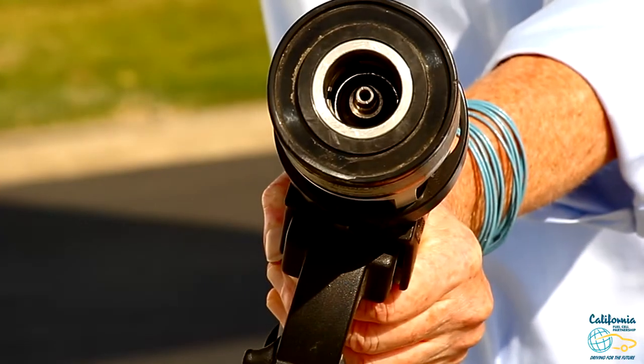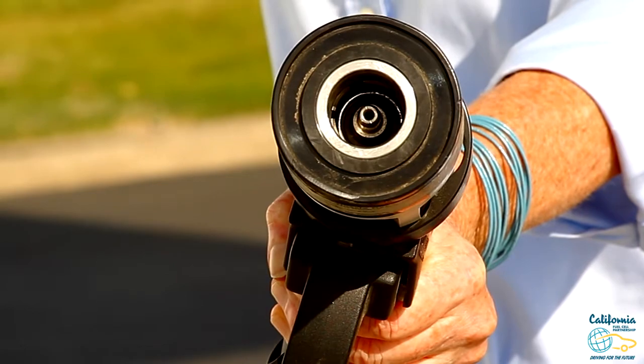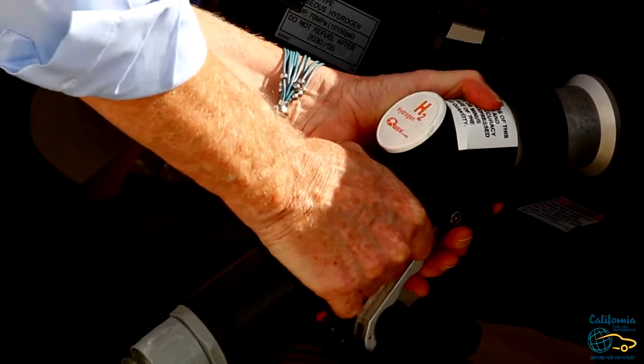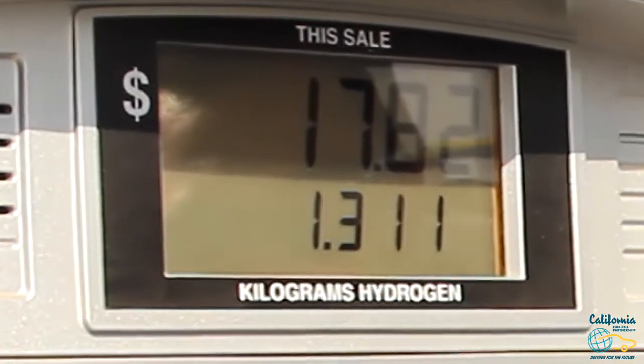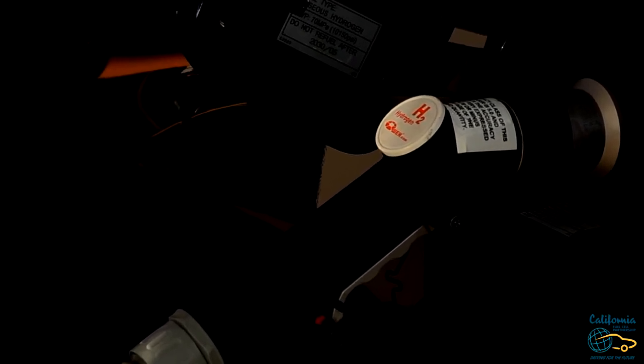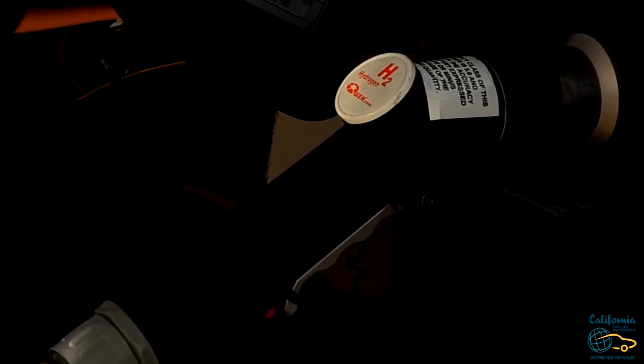The nozzle is a little different than a gas car because hydrogen is a gaseous fuel. It locks onto the receptacle of the car forming a hydrogen-tight seal. When the dispenser detects that seal it starts to flow fuel. It sounds more like putting air in a tire or propane in a barbecue tank than filling a car with a liquid.